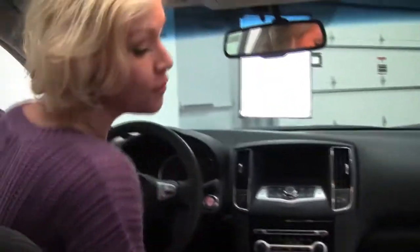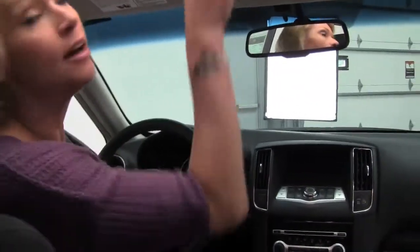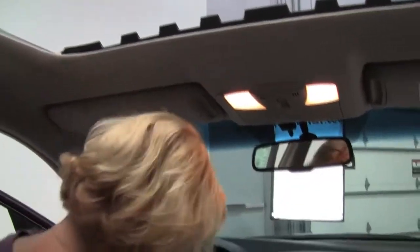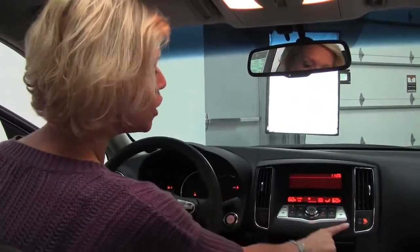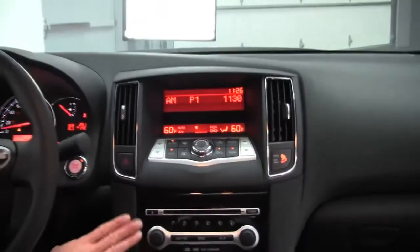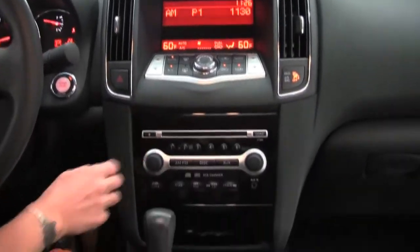We've got power seats for driver and passenger side, power moonroof, intelligent key — I put my foot on the brake and push button ignition. Dual zone climate control, factory installed sound system with a 6 CD changer.